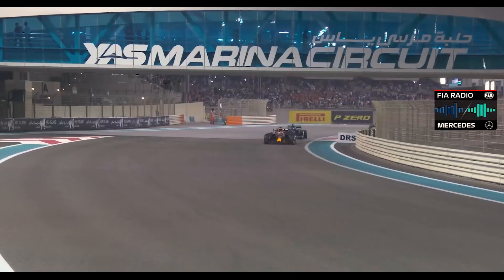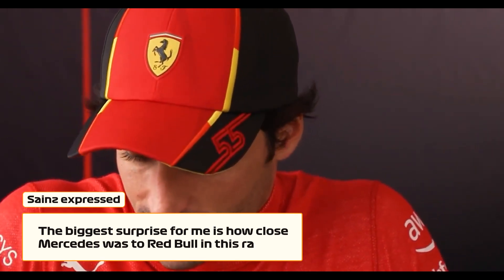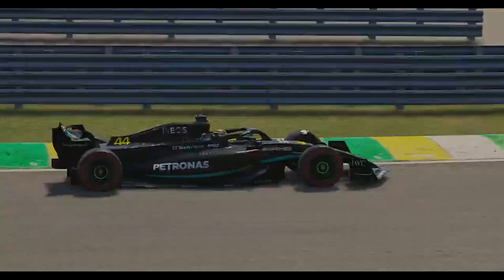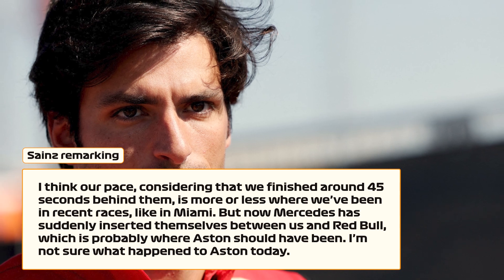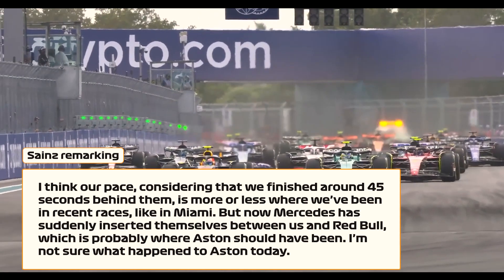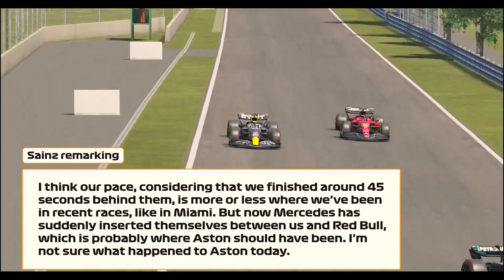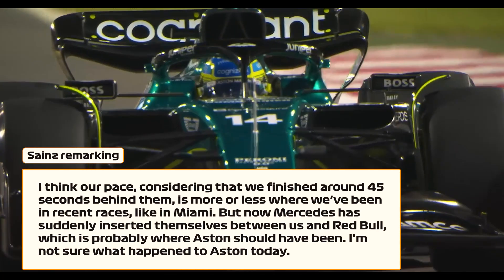Hamilton's overtaking prowess didn't spare Carlos Sainz Jr., who also commented on the surprising performance of Mercedes. Sainz expressed: 'The biggest surprise for me is how close Mercedes was to Red Bull in this race.' Sainz observed that Mercedes seemed to have become the nearest threat to Red Bull, remarking: 'I think our pace, considering that we finished around 45 seconds behind them, is more or less where we've been in recent races like in Miami. But now Mercedes has suddenly inserted themselves between us and Red Bull, which is probably where Aston should have been.'